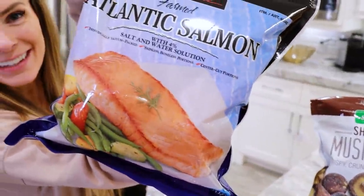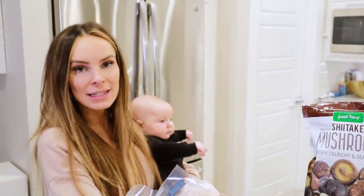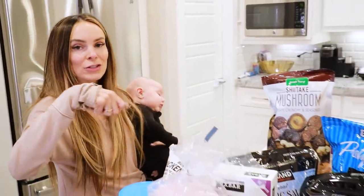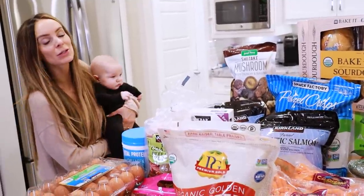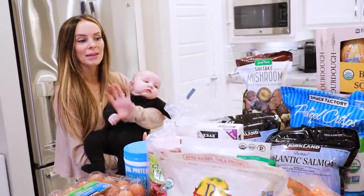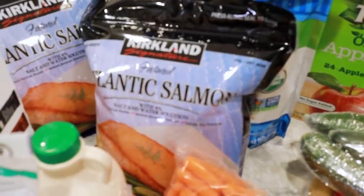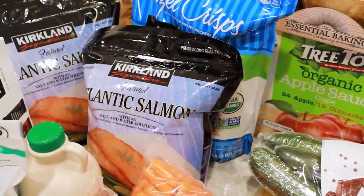My favorite thing — the salmon. We get the Atlantic salmon, Kirkland Signature, in salt and water. I love to make this: thaw it, put it in the oven with a little drizzle of honey and lemon pepper, maybe squeeze some fresh lemon on it too. So quick and easy — pair it with a sweet potato on the side. Fish is a great source of protein and salmon is one of the best.